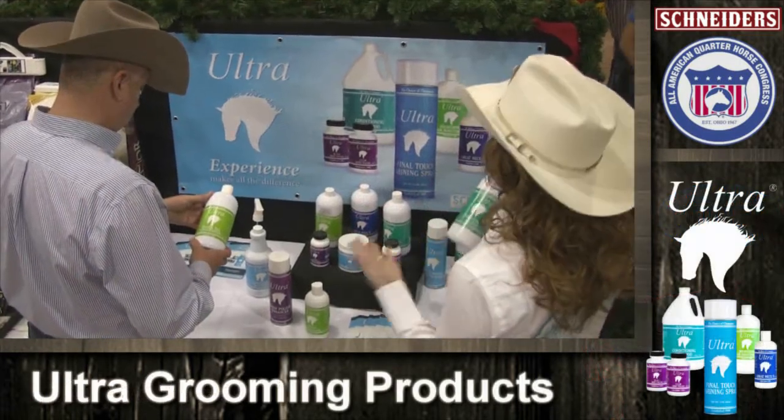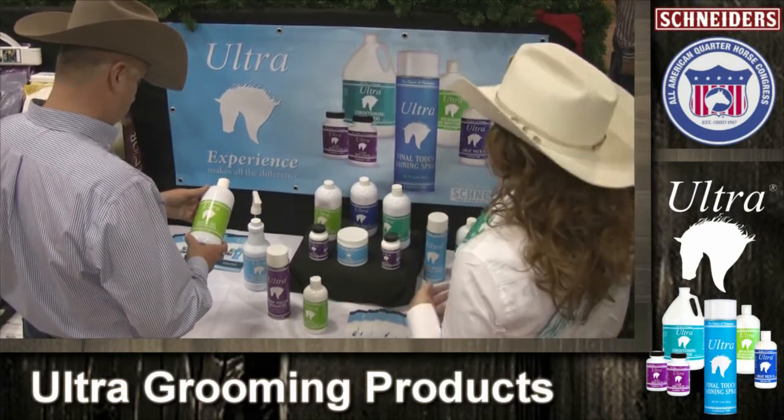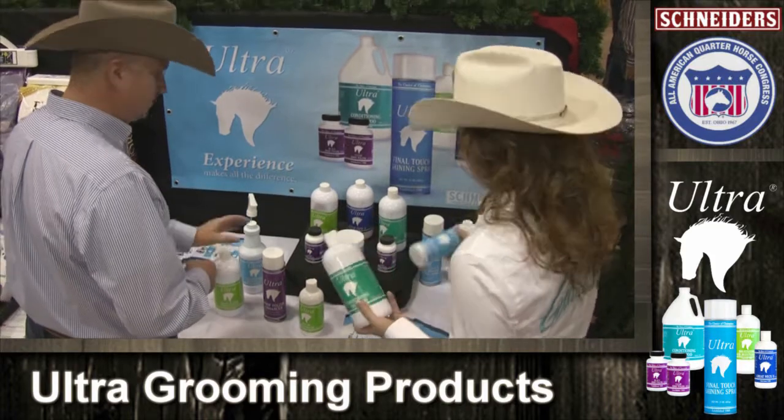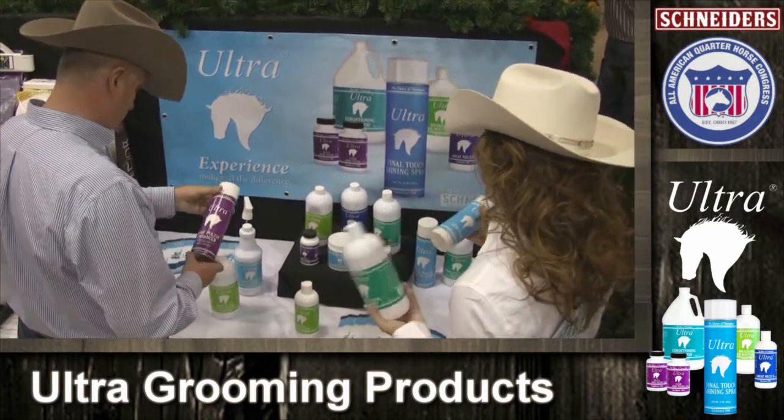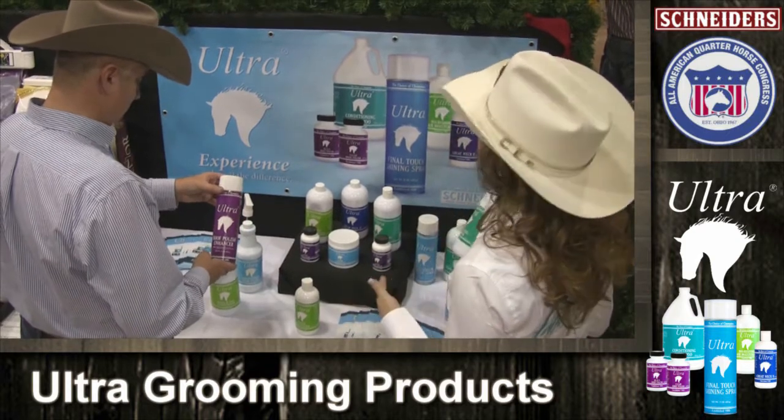Our horses' coats have never looked so good. Ultra is our answer. It helps us win. I love the whole Ultra line — shampoos, conditioners, hoof products, and even great finishing products. They say Ultra makes all the difference. It's so true.